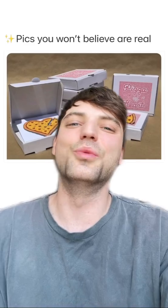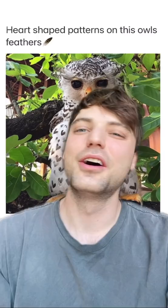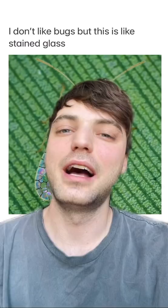Pics you won't believe are real. Turtle shell looks like a firework display — okay, that's pretty lit. Heart-shaped patterns on this owl's feathers. Just not surprised. I don't like bugs, but this is like stained glass. Superfly.